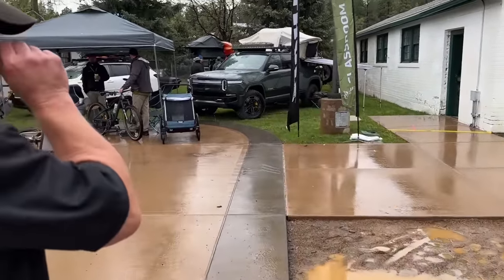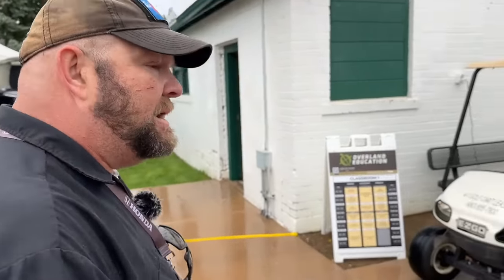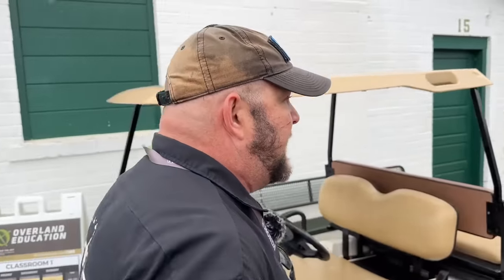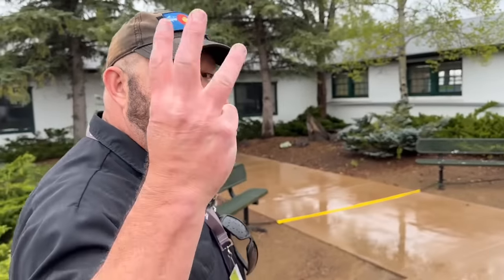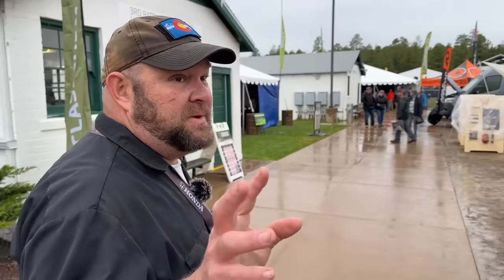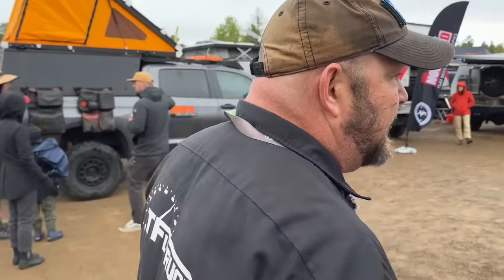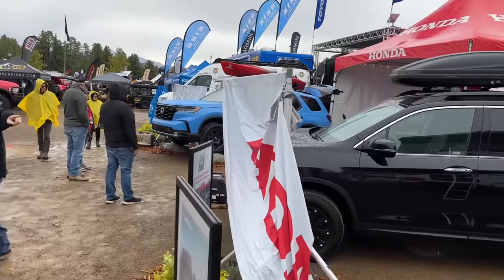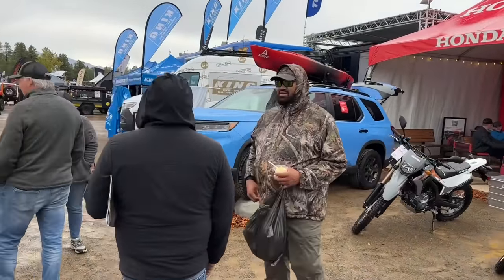Honda brought us a Pilot Trail Sport and they wanted me to overland in it leading up to this event. I put a mattress in it and slept in it for three nights — I truly overlanded, which explains why I'm walking a little weird. Stay tuned for videos of it overlanding to Moab, the Grand Canyon, and New Mexico. My own Pilot is covered in mud and smells like a wet shoe.